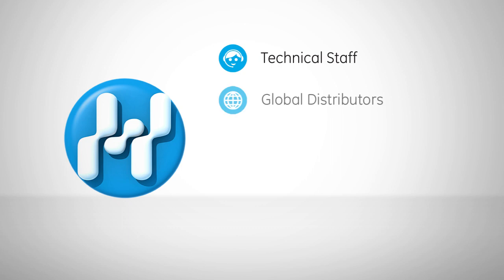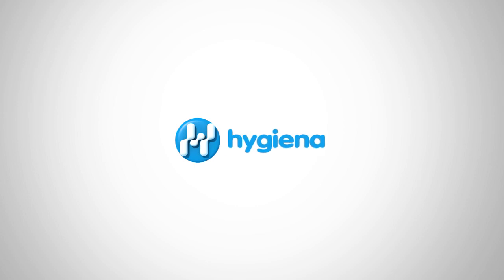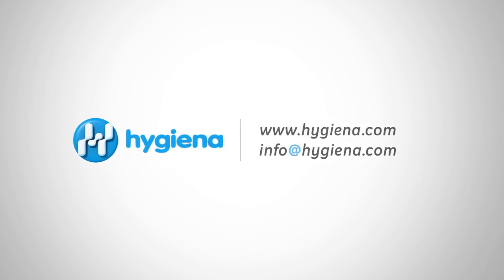With technical staff and distributors around the world, all Hygiena products come with personal account managers, online resources, and 24-7 customer service. For product inquiries or technical questions, feel free to contact Hygiena with the information on the screen. Have a great day!